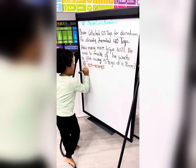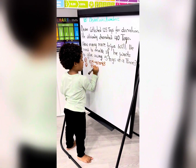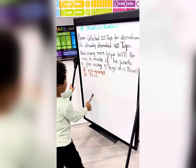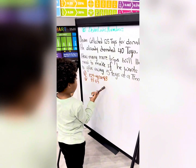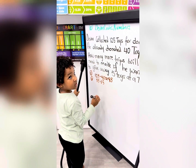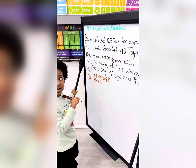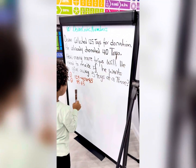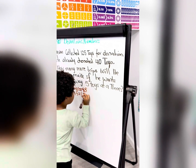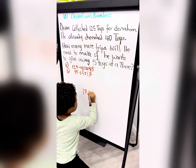Second, you do how many times does 5 go into 85? First, 5 goes into 8 one time with the remainder of 3, so you put the 3 here. How many times does 5 go into 35? 7. So there's 17 more.